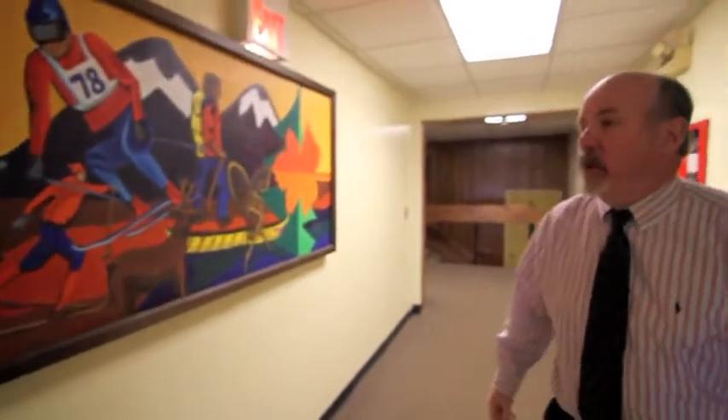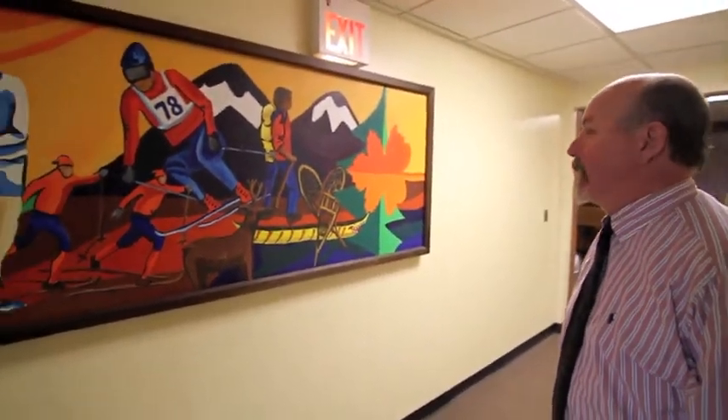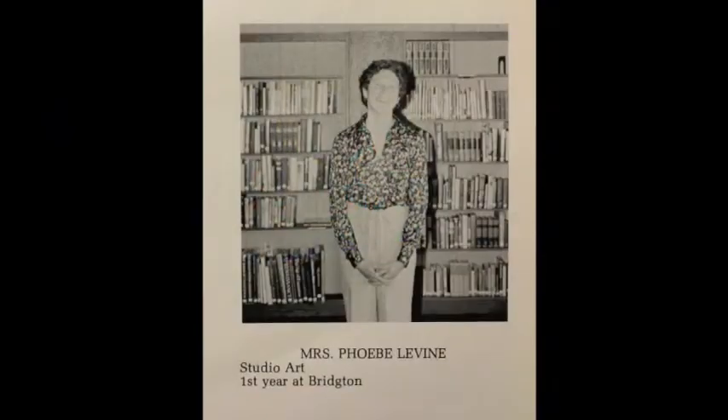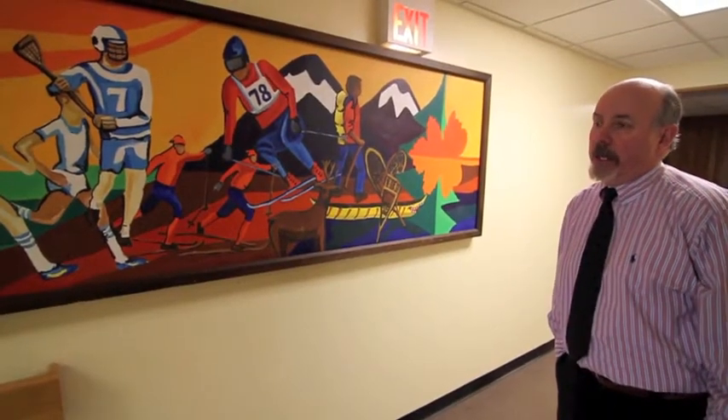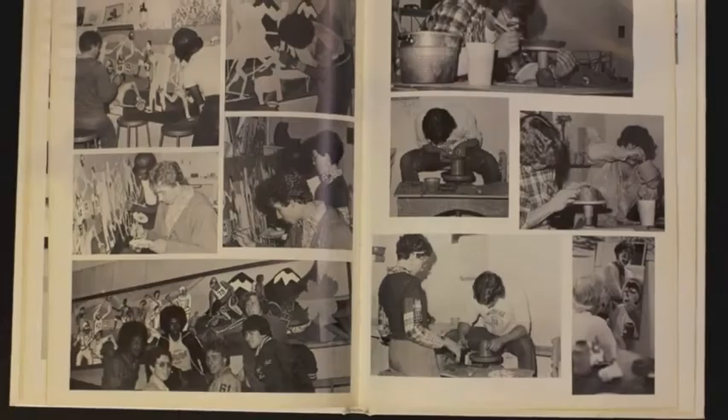This is the mural that was painted by the class of 1978 that depicts the athletic teams and athletic piece of Bridgerton Academy. It was spearheaded by Phoebe Levine, who was the director of the art program at that time. What she wanted to do was get kids involved to basically show them what our athletics are all about and talk a little bit about what's going on at the school.